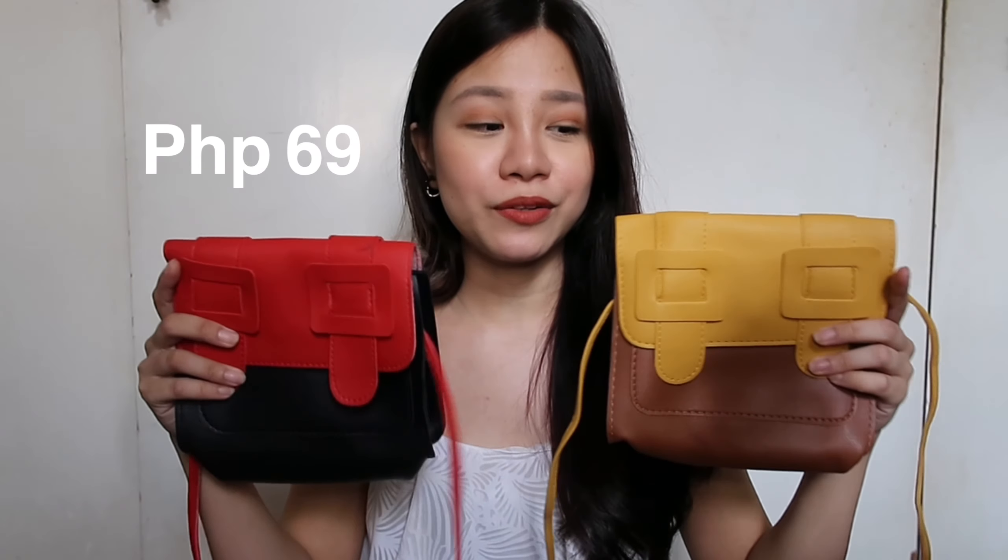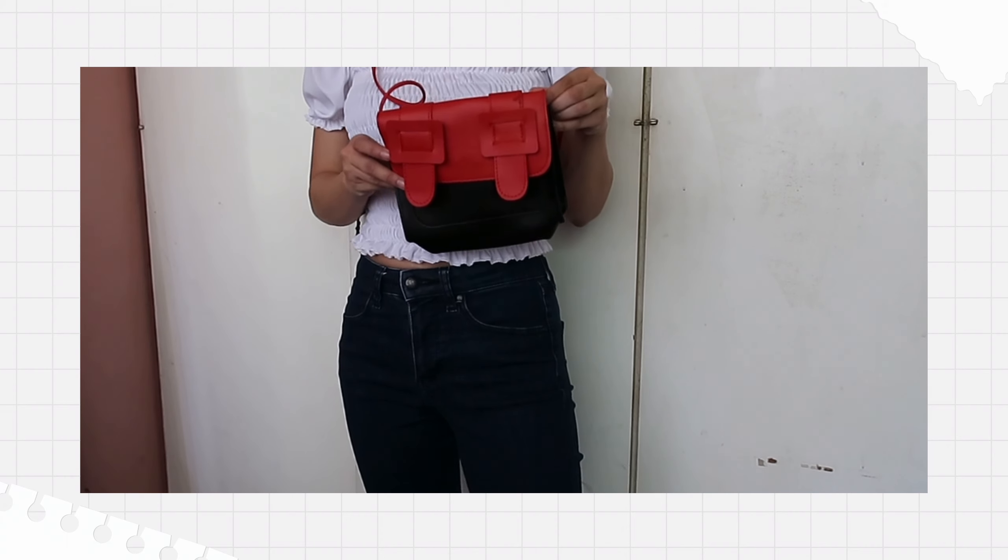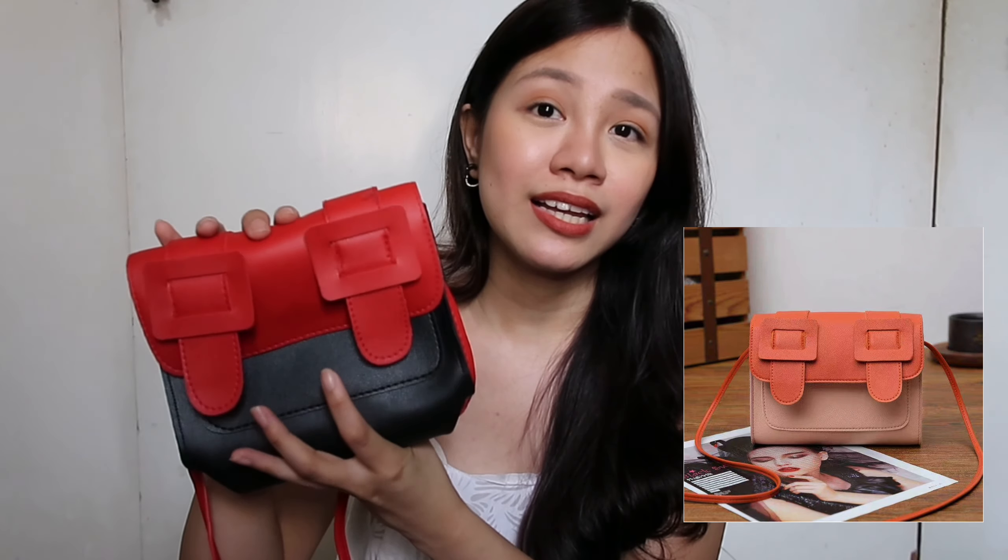So I want to start with the smaller bags from this haul. I got these two small identical bags, which are perfect for everyday errands, going to the grocery, or when you just want to bring your essentials. I actually ordered these in salmon and brown, but what they sent me was red and black — which wasn't even part of the choices. I asked the seller why, and they said they ran out of stock without even asking me. So I was a bit annoyed. I will not be linking the website because I don't want you guys to experience the same thing. I got these for 69 pesos only — so I guess you get what you pay for.